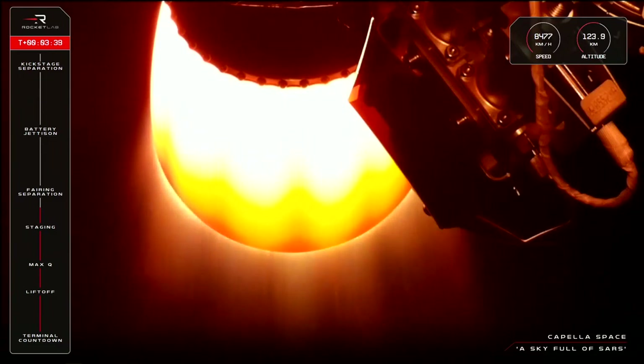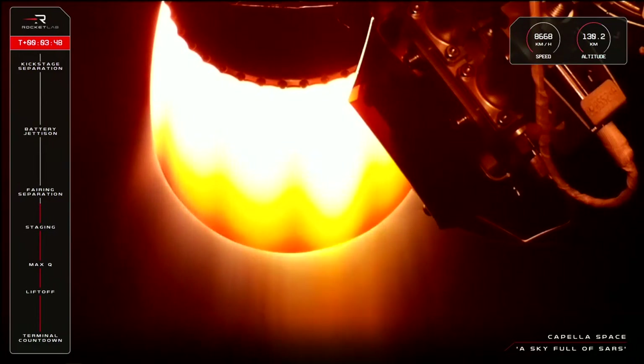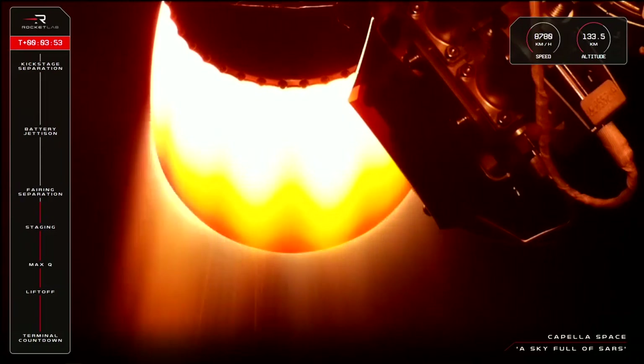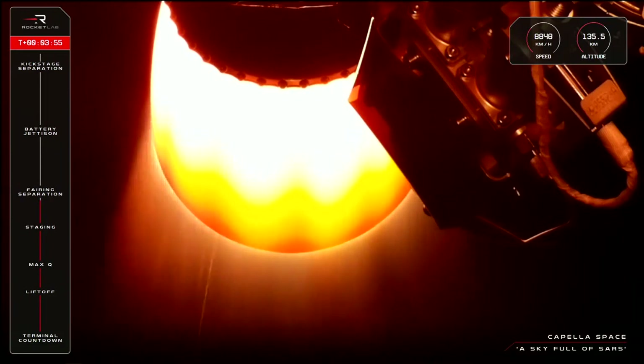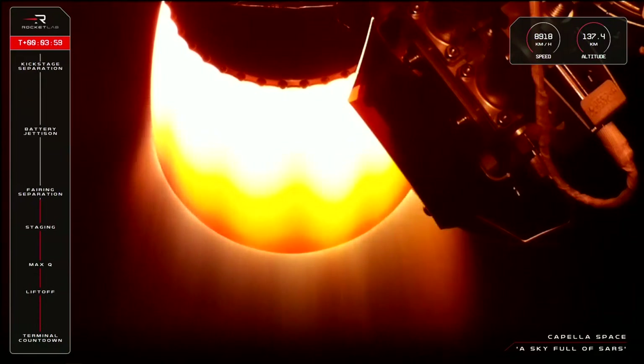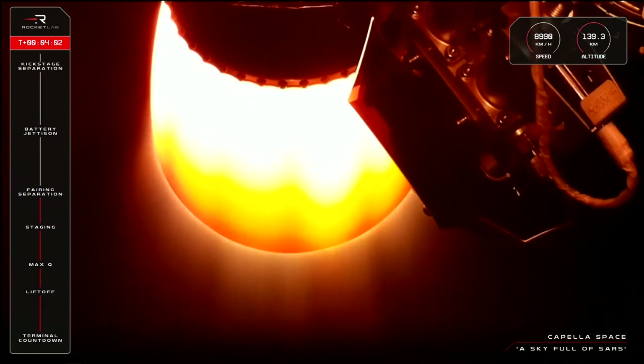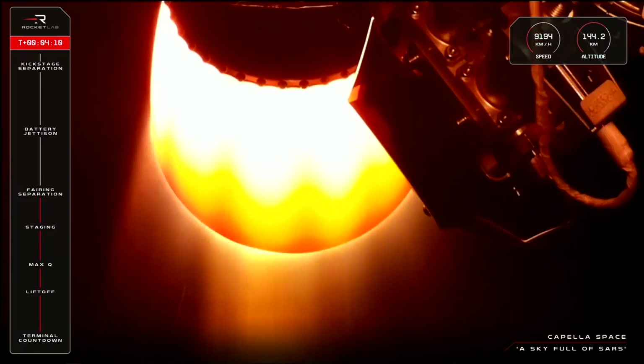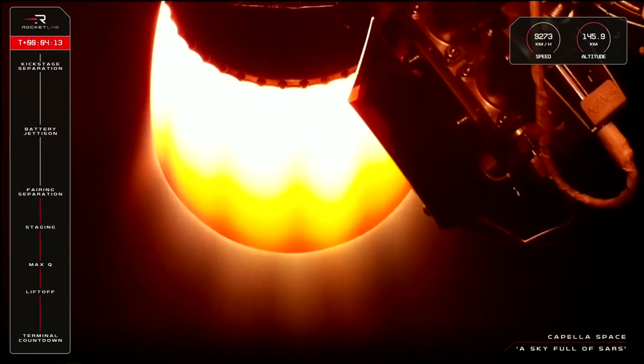Guidance is nominal. HV battery discharge, order nominal. Fairing jettison confirmed. There it goes — we heard the call from Mission Control that fairing separation has completed and introduced the Capella payload to space.